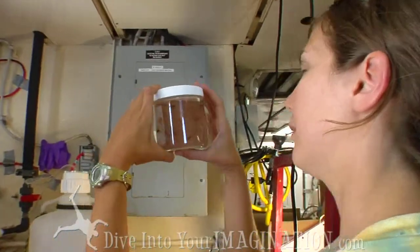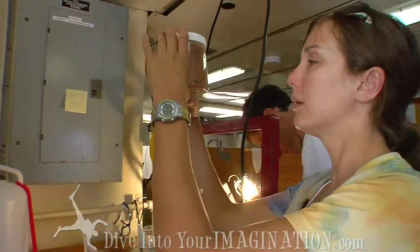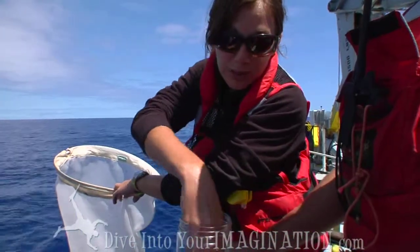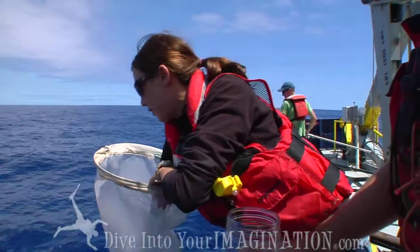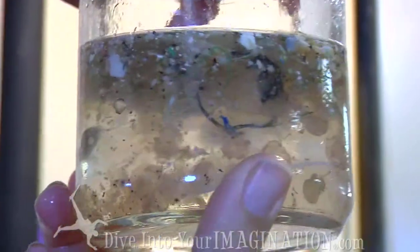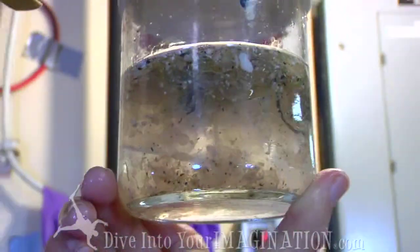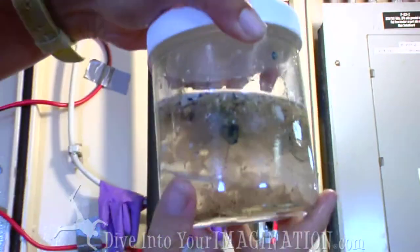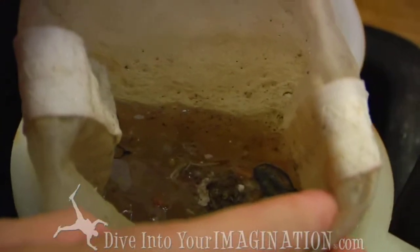Why am I using salps? I wanted to pick something low on the food chain so I could say more clearly that if they're loaded with pollutants, they're not just concentrating it from the water the way fish concentrate it through their gills as they breathe. The reason I chose salps is that in coastal areas they often use tunicates to measure for pollutants, and salps are basically pelagic tunicates. So we're going to see if we can do the same thing with salps.